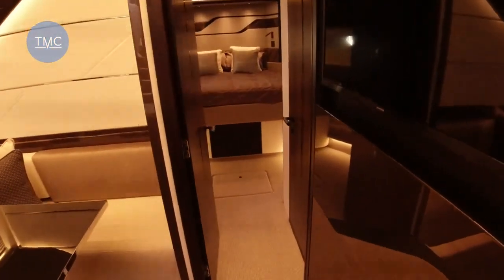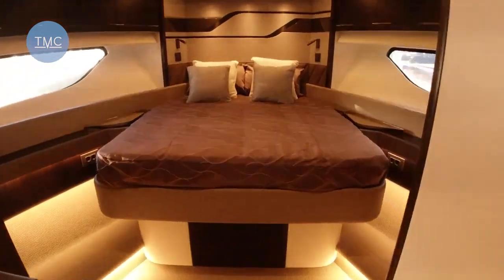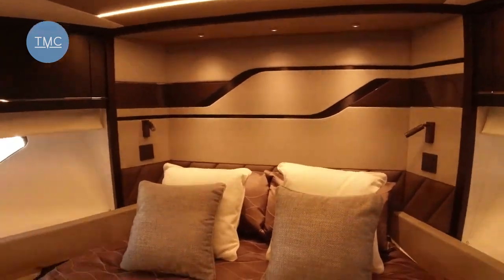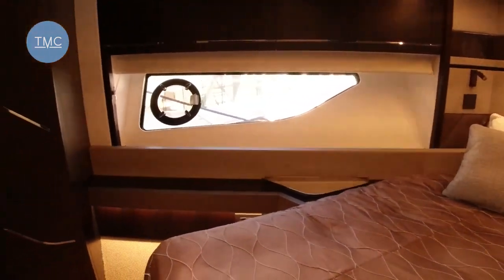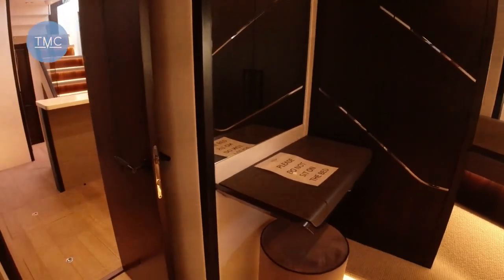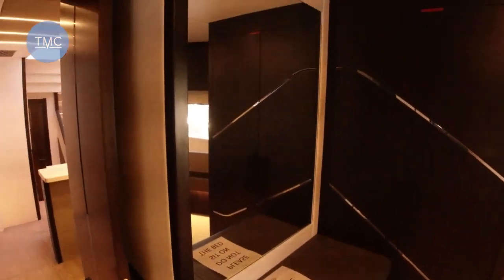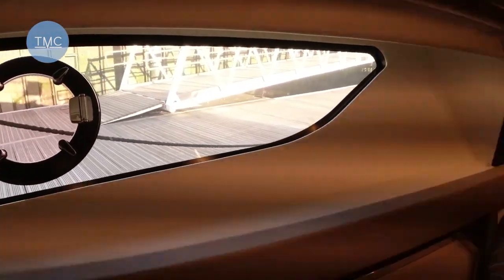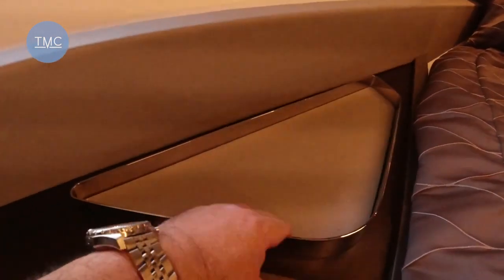Let's move forward into the VIP cabin. Bundles of headroom here — again you can see that Sunseeker logo above the headboard. This is really lovely. There's a little area for makeup and jewellery, checking yourself out before going out for the day. Great big portholes, including an opening porthole — so although the boat's got air conditioning, if you want fresh air you can do that. A nice little touch: recessed areas by the side of the bed so things don't roll around when the boat's moving.